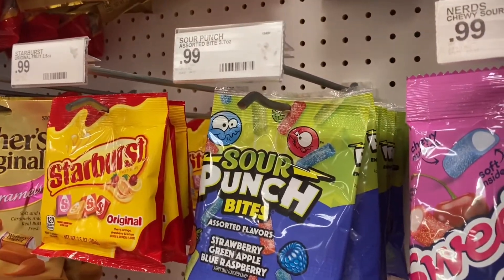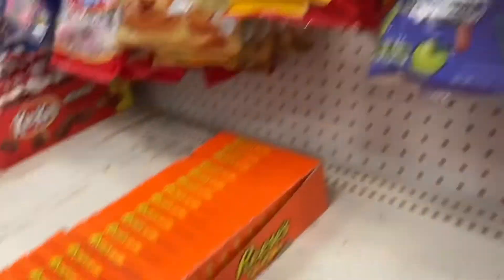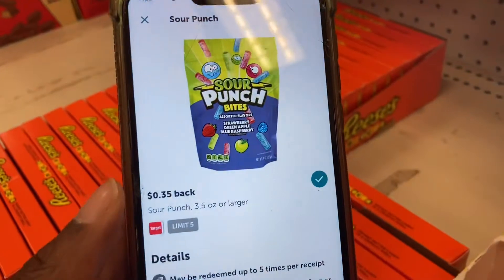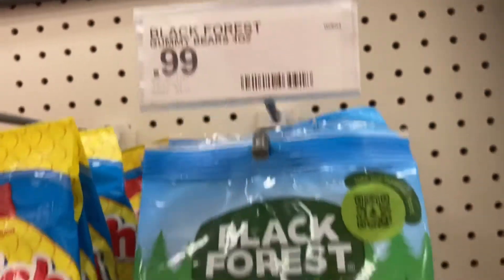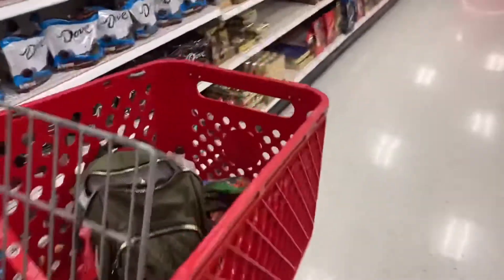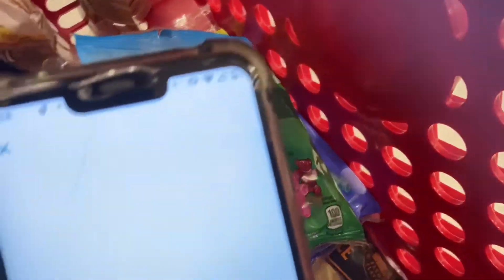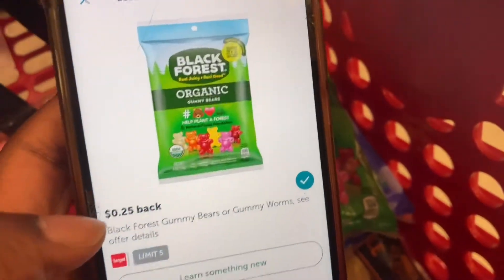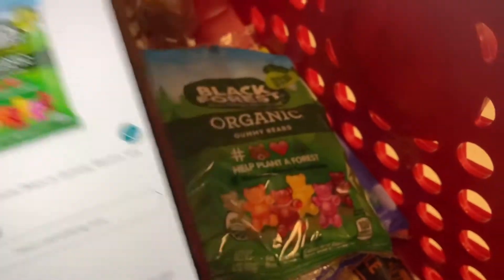Next, I'm picking up these Sour Punch Bites. They are $0.99 and I have an Ibotta rebate back for $0.35, making them $0.64. The Black Forest gummies are also $0.99 and I have an Ibotta rebate for $0.25 back on those as well.